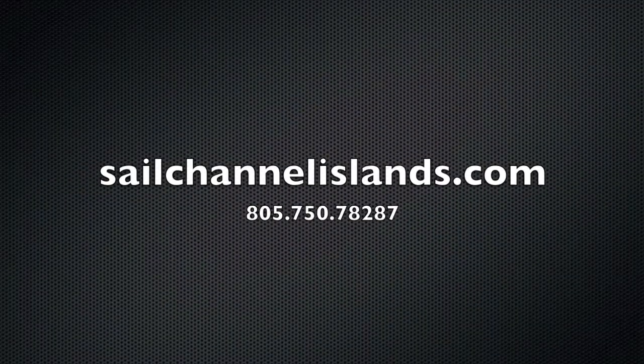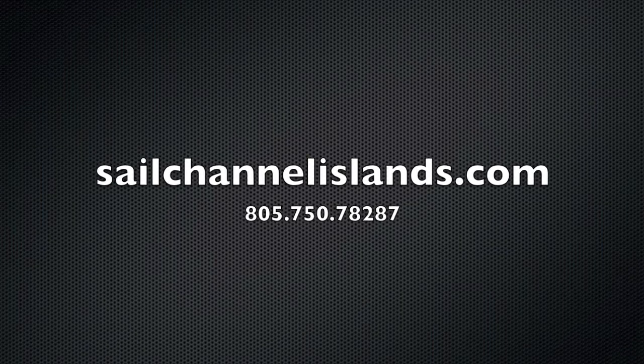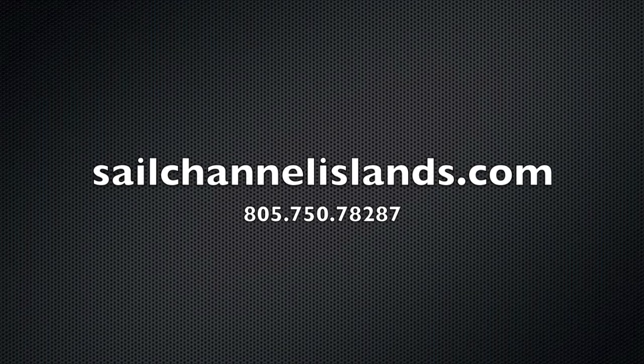Well, if you're watching this ashore and you have any questions, please take a look at our website, www.sailchannelislands.com, or call us at 805-750-7828. See you at Coche's — probably in the winter.